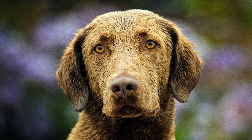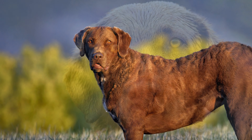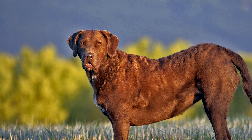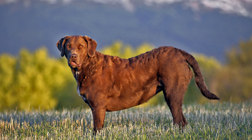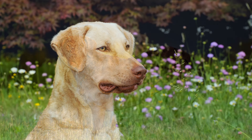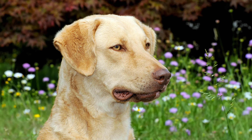Rüden erreichen eine Schulterhöhe von 58 bis 66 Zentimeter. Die Widerristhöhe der Hündinnen beträgt 53 bis 61 Zentimeter. Das Gewicht liegt zwischen 25 und 36 Kilogramm.